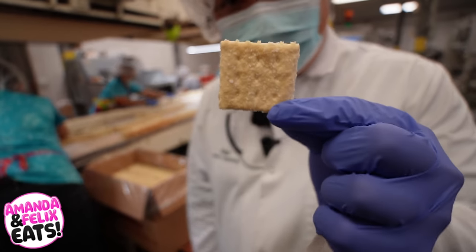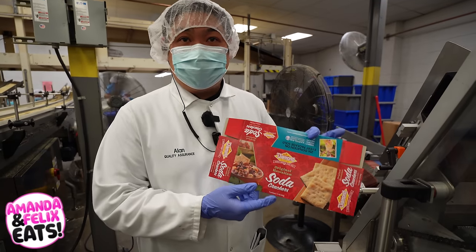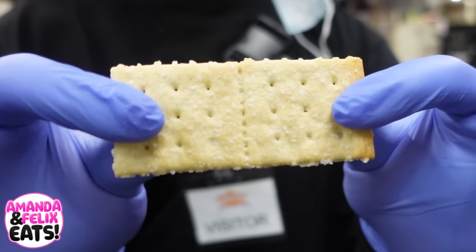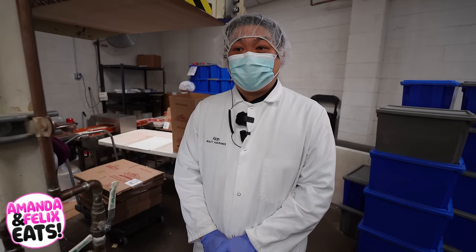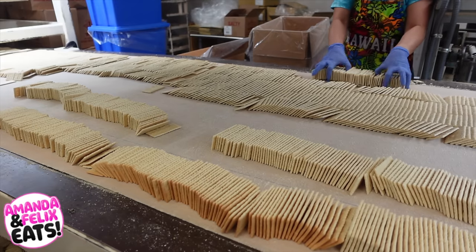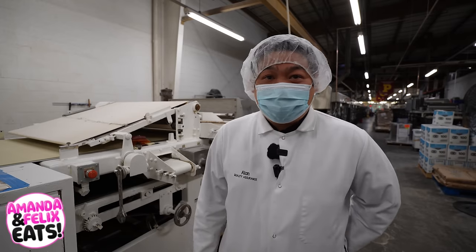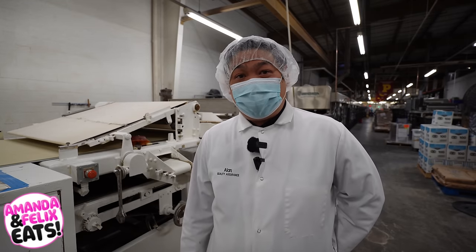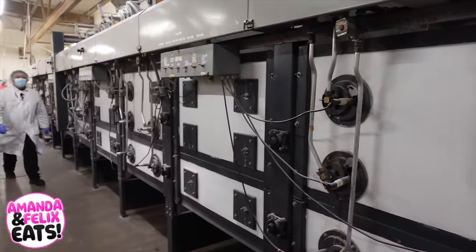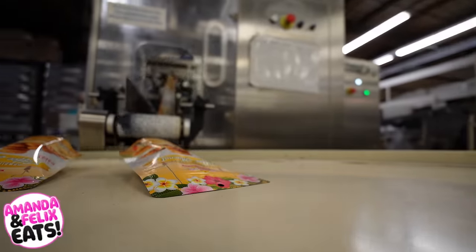55 million of these are made a year here at Diamond Bakery. Soda crackers are our number one seller — that is what we're all known for. That humble snack you grew up with: when it comes to soda crackers in Hawaii, the first thing that pops up is Diamond Bakery. On today's episode of Amanda and Felix Eats, we are taking you behind the scenes to see exactly that.